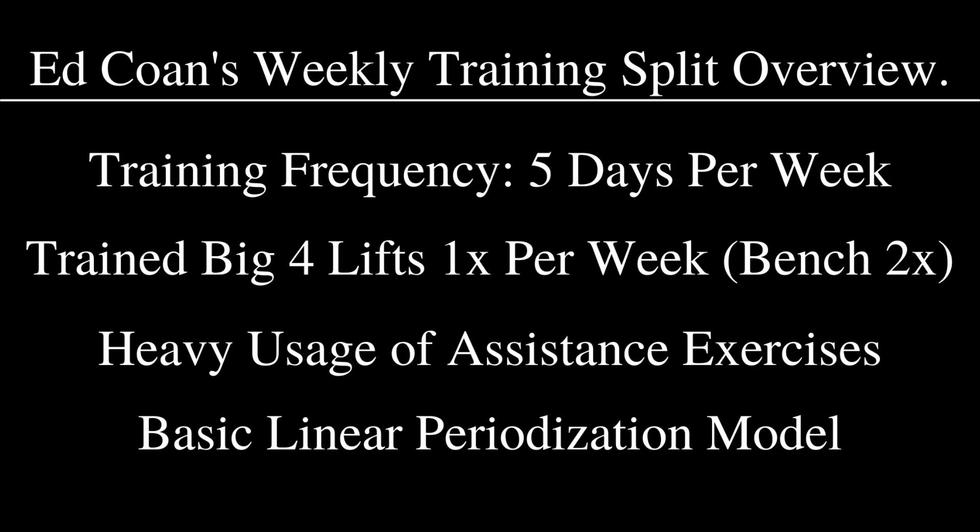Ed Cohn is really known for his heavy usage of assistance exercises — he got a lot of benefit from his assistance work and as a result added a lot of it to his program. This is very different from someone like Kirk Kowalski, who had a very similar training split. In fact, Ed Cohn helped build Kirk Kowalski's programming. But Kirk did not get a lot of benefit from assistance exercises, so he really didn't do much of it.